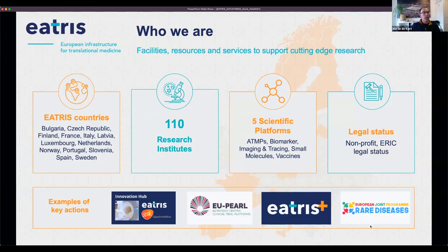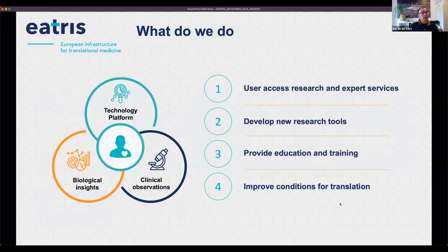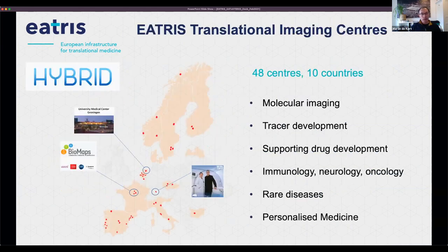Before we move on, maybe a few words about EATRIS. EATRIS was introduced to the Hybrid Consortium last year through one of our contacts in the imaging hub. Below in this slide, you see a few initiatives, and there are many more initiatives where EATRIS Eric is engaged in within translational medicine with over 100 research institutions that are active in the five scientific platforms. EATRIS provides access to research, develops new translational tools, and provides education and training with an overall mission to improve and support the translation of novel biomedical research outcomes into the clinic. We have about 48 centers in 10 countries.